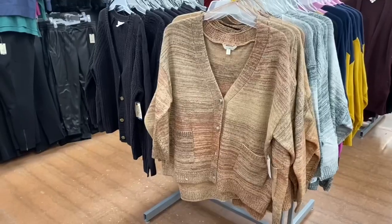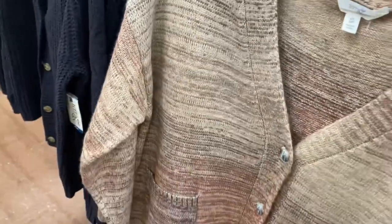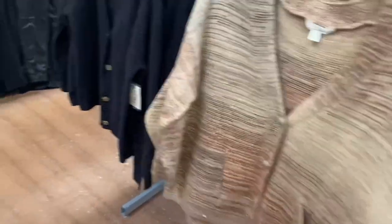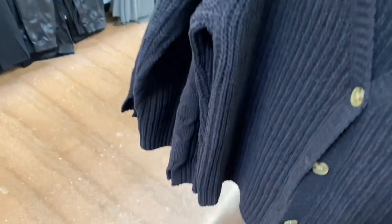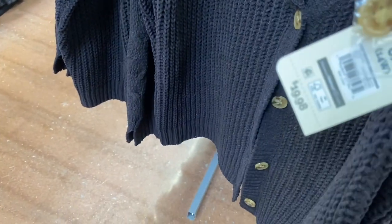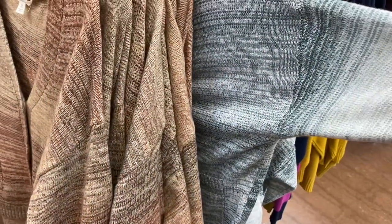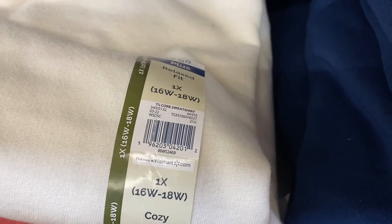They come in green, black, and gray. Here are more cardigans — these were $21.98 and not on clearance yet. The pattern is adorable. They also had an open knit stitch style for $19.98, and that one also came in gray.